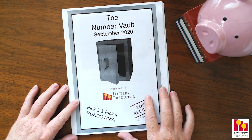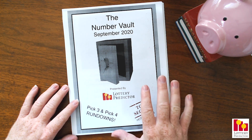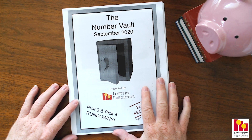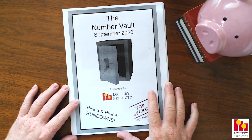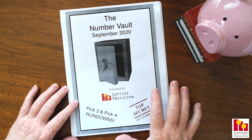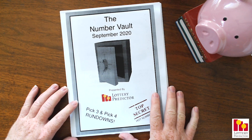If you're not sure what the Number Vault is, it is a monthly Pick 3 and Pick 4 tip sheet I put out filled with every single state's numbers. I've done all the algorithms, done all the calculations, done all the rundowns, and broken it down for you into winning numbers in the Number Vault.